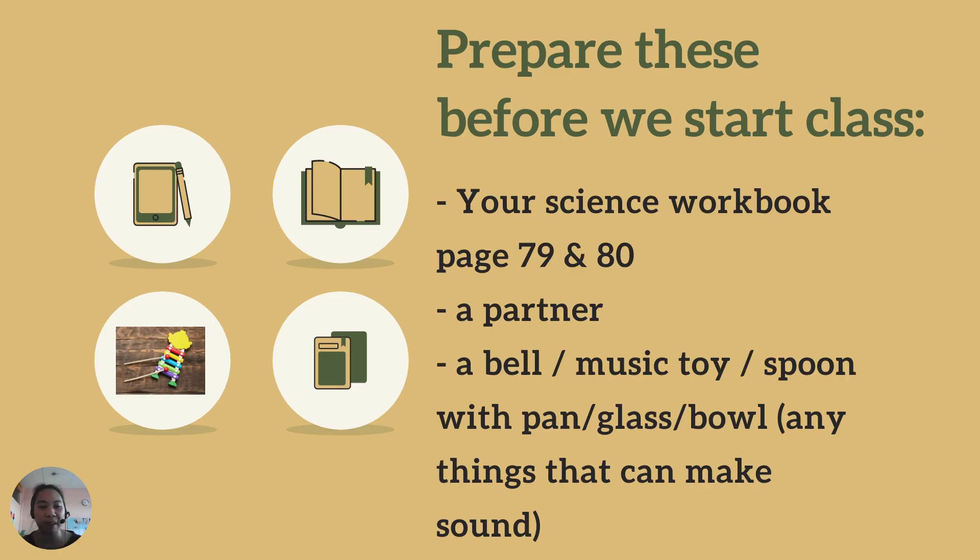So, what you need to prepare: your science workbook, page 79 and 80, and then please open it. I need you to work with your partner — you can choose your mom's help or your dad's help, or your brother or your sister, or anyone. I need an object that can make a sound. If you have a bell at home, or a music toy, or spoon with a pen, or glass, or any bowl — anything that can make sound.